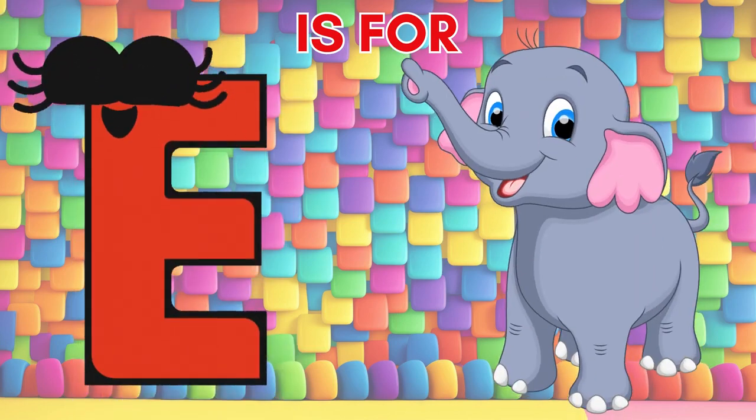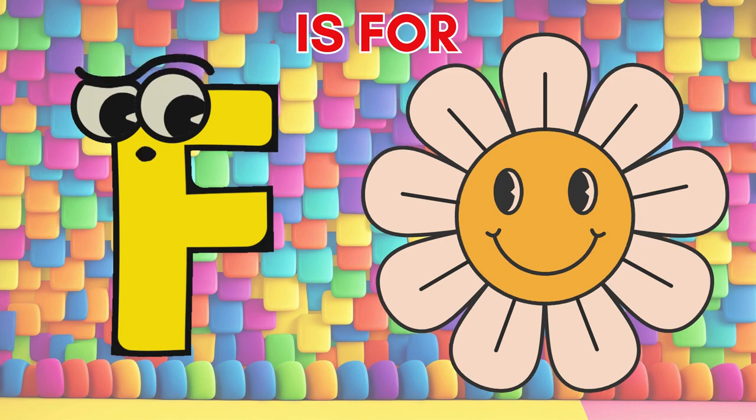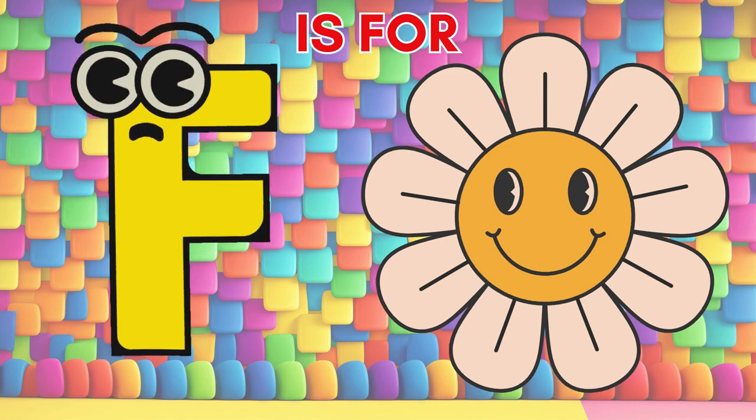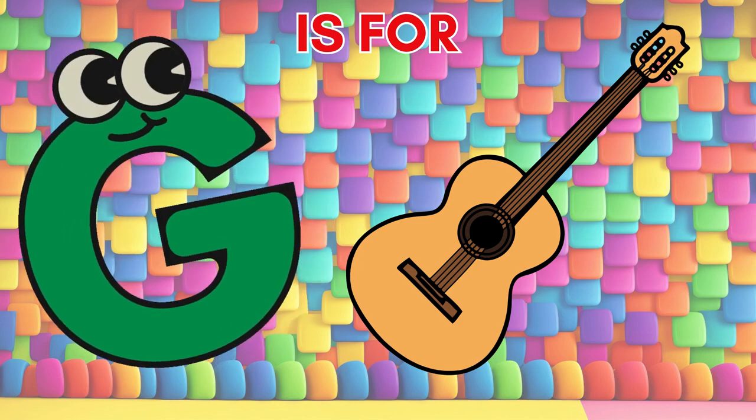E is for elephant, majestic and grand. F is for flower, a burst of color in nature's hand. G is for guitar, strumming melodies so grand.